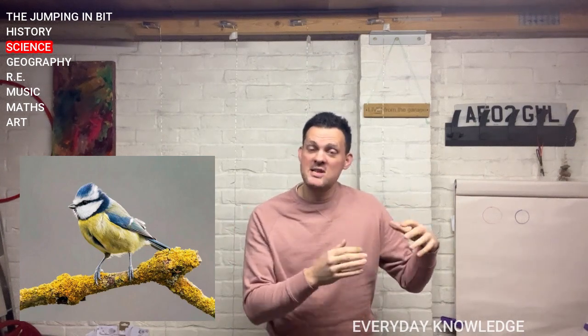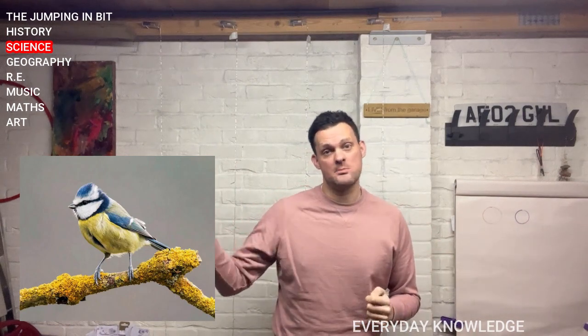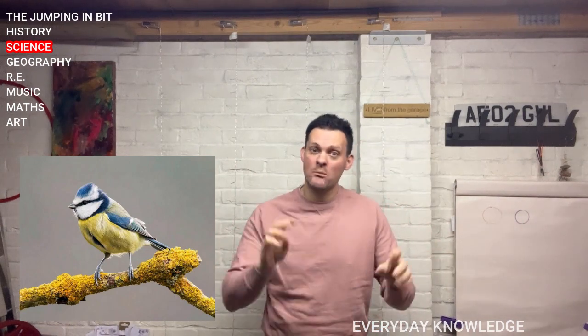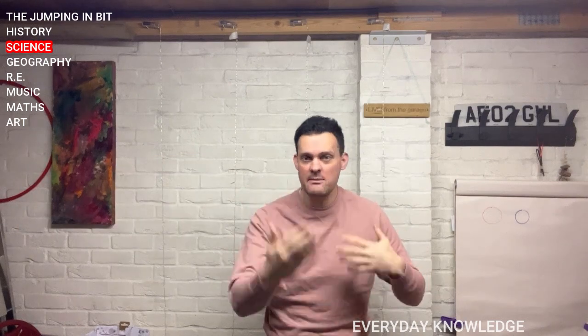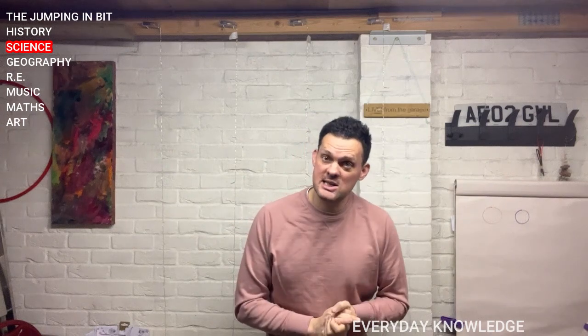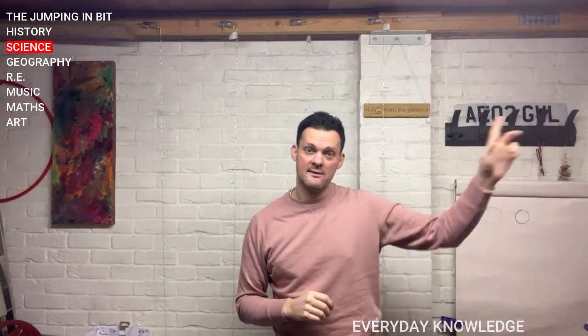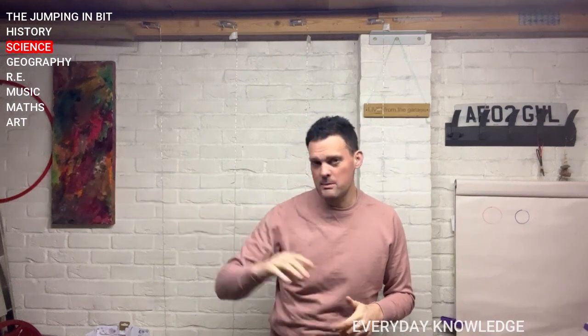They're quite small birds. They're part of a larger family of birds. This is known as a blue tit. And I hope that with three birds now, and we're going to keep remembering them, keep retrieving them, you'll be able to spot these when you're out and about. And if you do see one, talk to your family — there's a robin, there's a magpie, might be a blue tit.